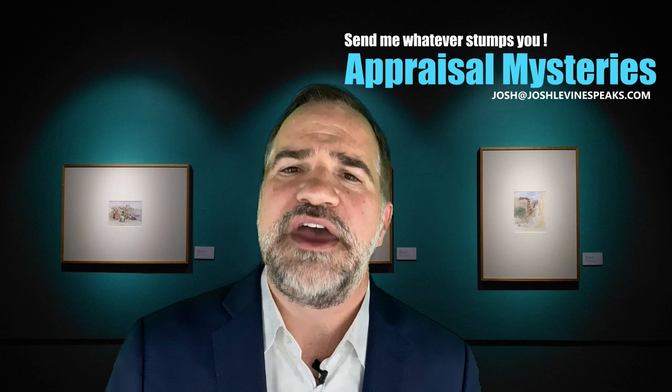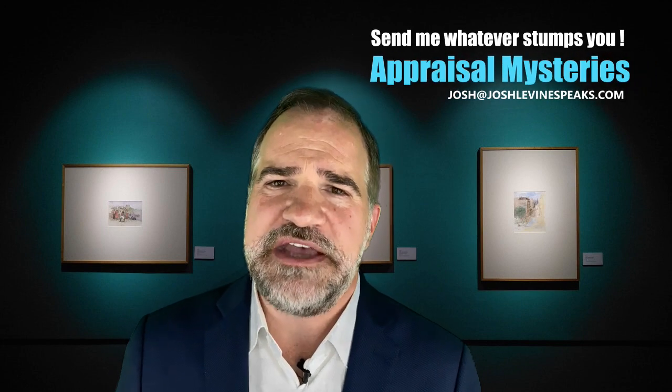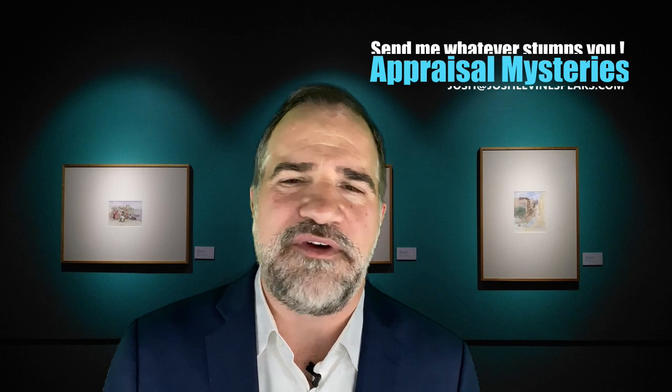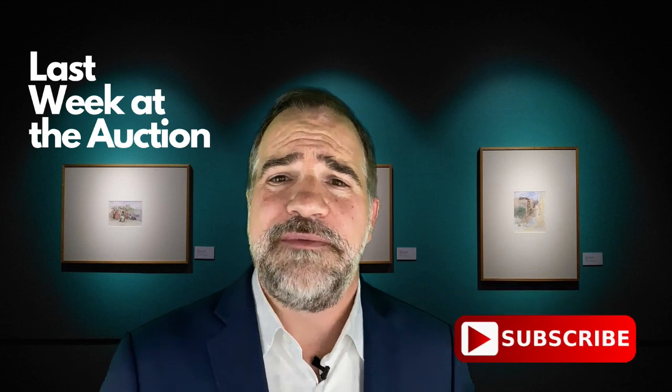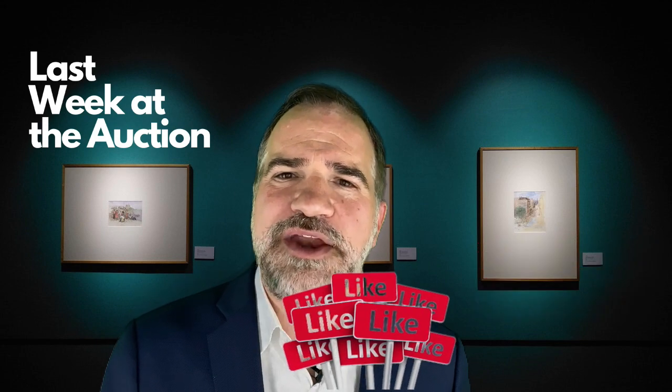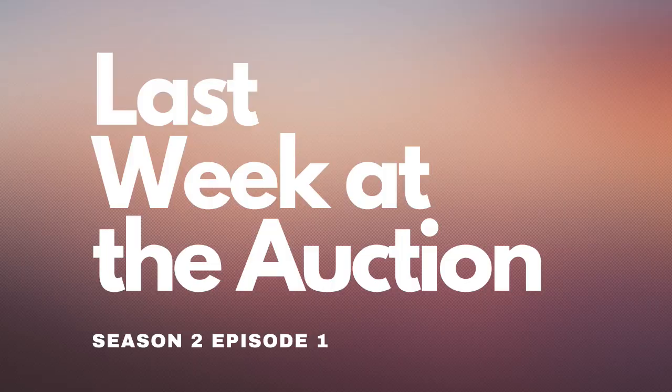Email me at Josh@JoshLevineSpeaks.com — feel free to send all your questions, pictures, or whatever. I try my best to get to all of them, and honestly it's a lot of fun. Thanks for watching, and remember: if you enjoy the show, subscribe below, give me a thumbs up, leave your comments — they are YouTube gold. That way I know what you like and want more of. Thank you, and I hope you enjoyed today's episode. Until next week — or last week at the auction.